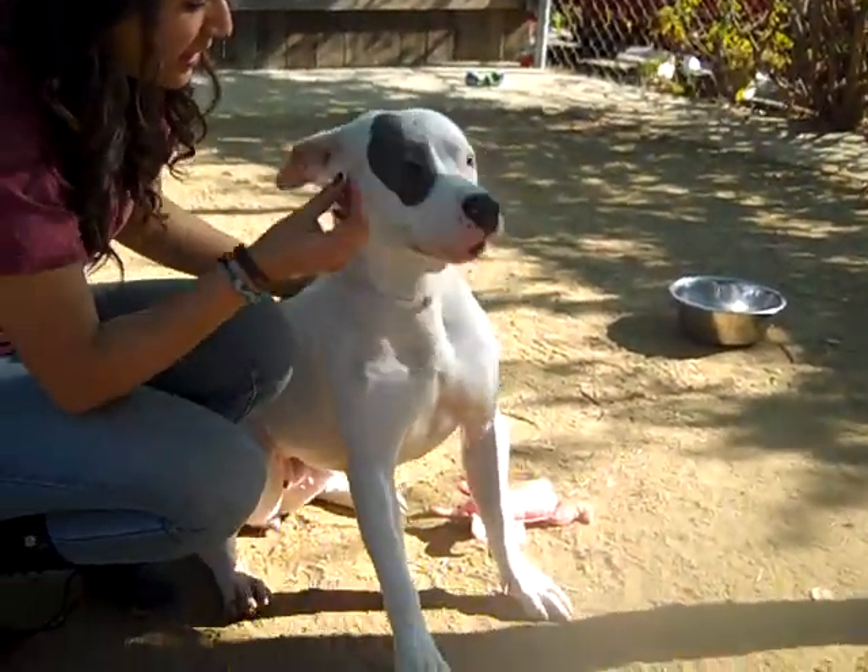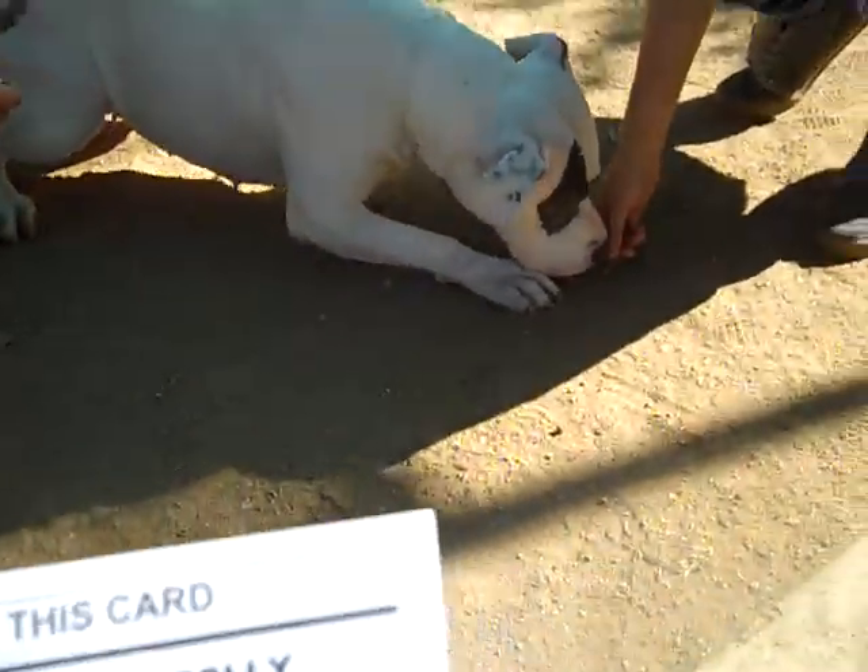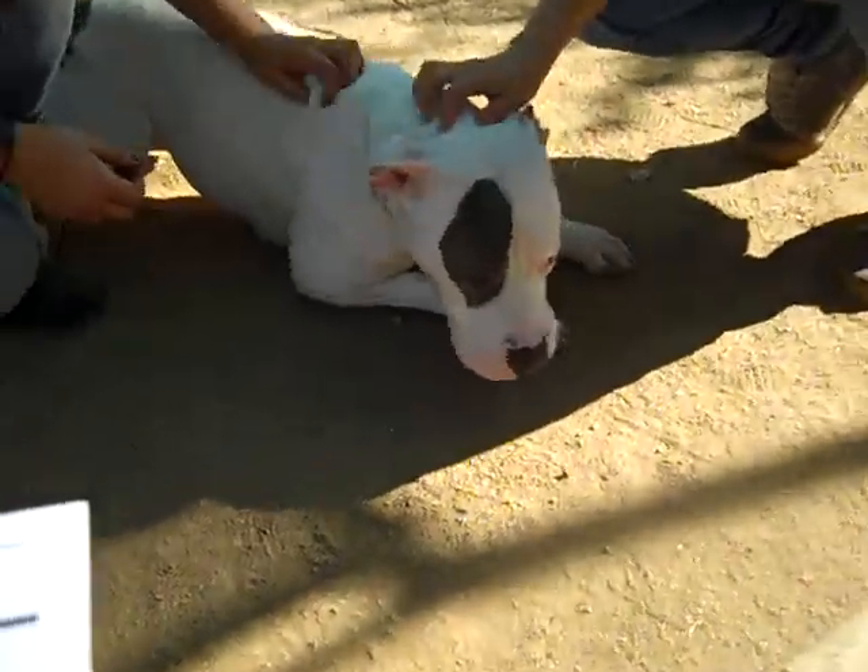I'd like you to meet Polly. Polly's ID number is 8-4-6-6-3-8-7-1. She's available at the Baldwin Park shelter. She's a female, black and white Staffordshire Bull Terrier mix. We think she's about two years old — she looks to be really young.